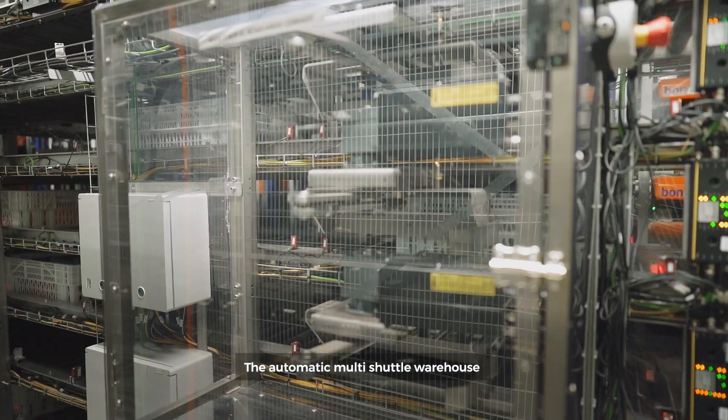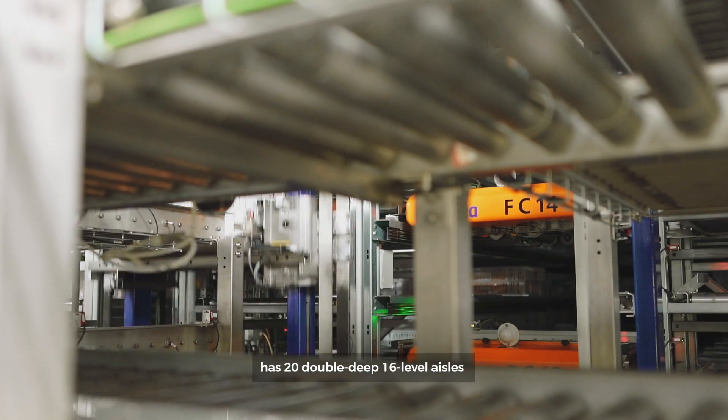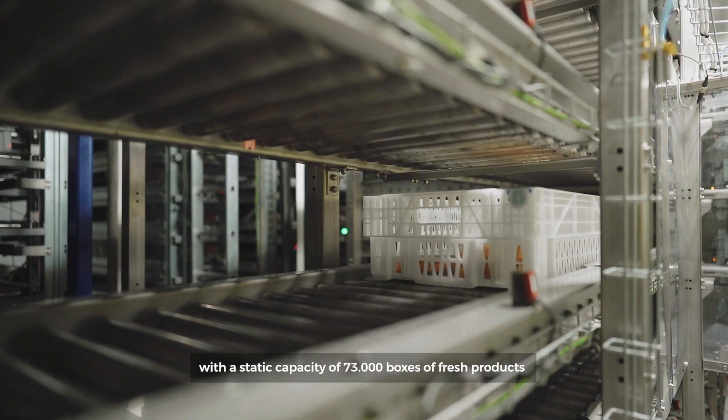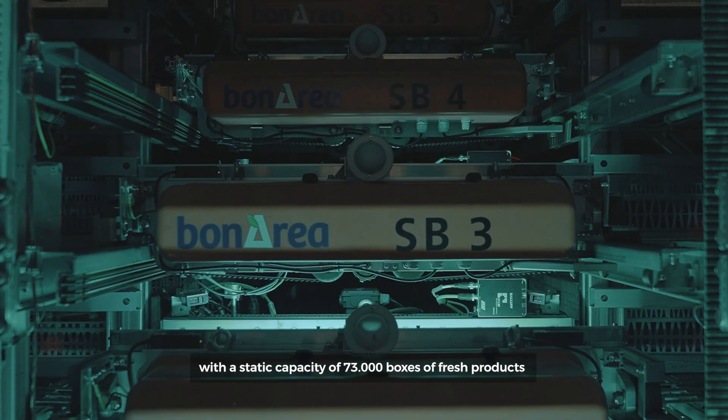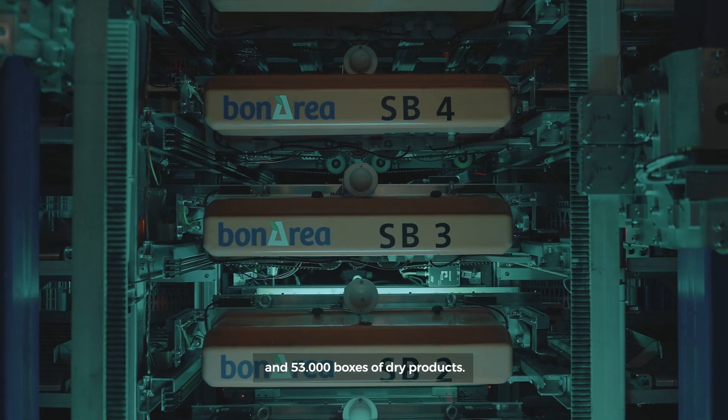The automatic multi-shuttle warehouse has 20 double-deep, 16-level aisles with a static capacity of 73,000 boxes of fresh products and 53,000 boxes of dry products.